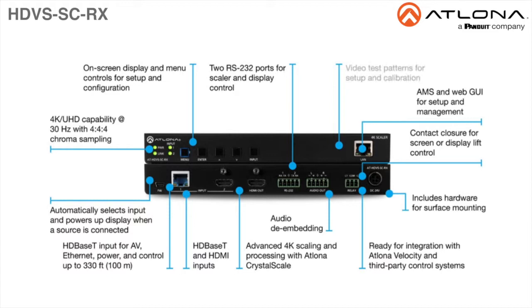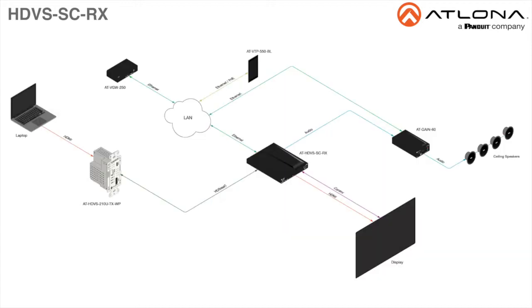The HDVS SC-RX also includes video wall processing and internal test patterns. It is ideal for 4K presentation applications with HDVS 200 series switching transmitters, EX series transmitters, ATLONA AV switchers with HDBaseT outputs, and local HDMI sources.